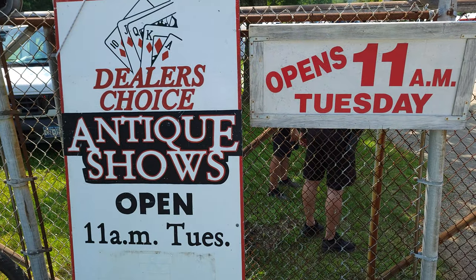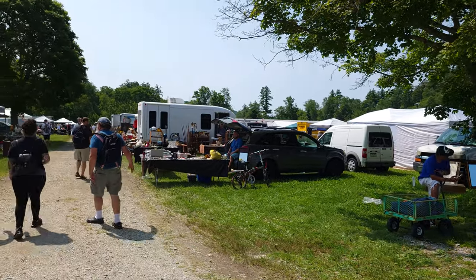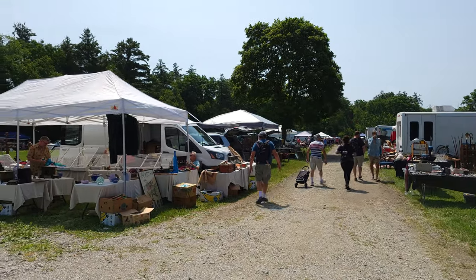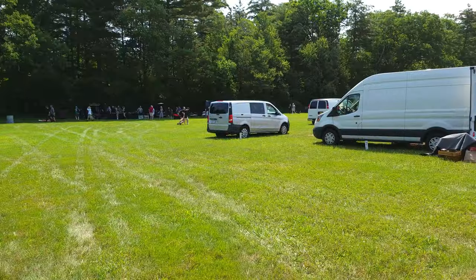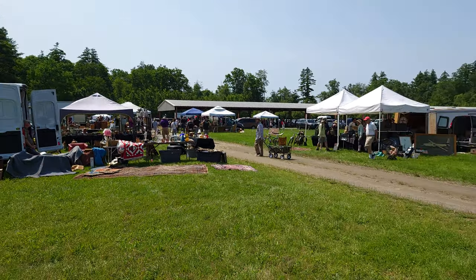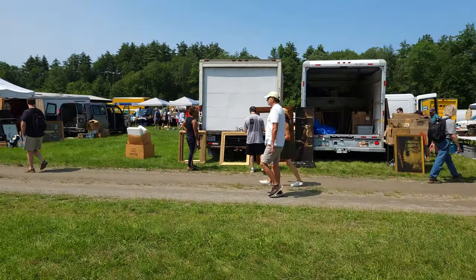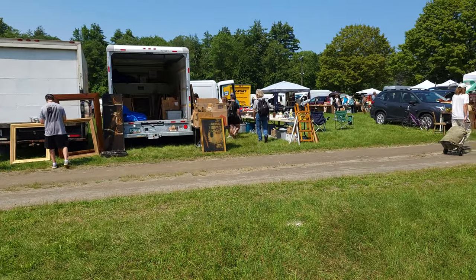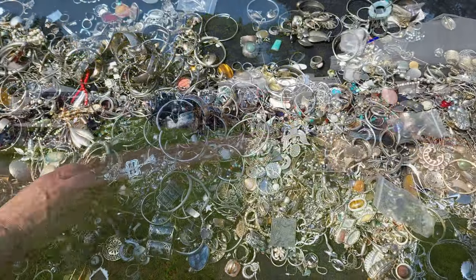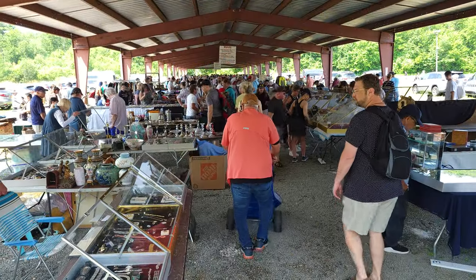We started off the day at Dealer's Choice. It was a bit underwhelming — they stated they had 400 vendors there, but they did not. Still, it was worth going because there were very nice people and we found really cool stuff and actually brought some home from this particular place. They call themselves a flea market, and it really is. It reminded me of the French Market in New Orleans, just the way it's set up.